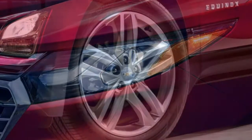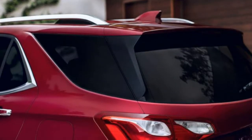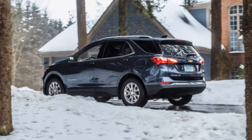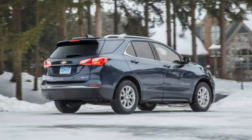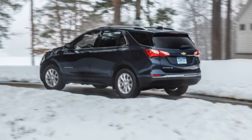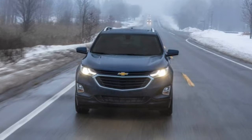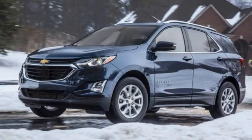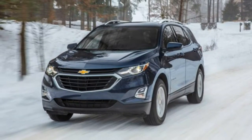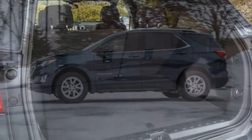Stepping up to the LT adds Xenon headlights, rear privacy glass, a leather-wrapped shift knob, an eight-way power driver seat with lumbar adjustment, auxiliary rear seat release levers and satellite radio. The LT offers two notable feature packages. The sun and infotainment package adds a panoramic sunroof, a revised driver information display, an 8-inch touchscreen, an additional USB port in the front and two USB ports in the armrest bin, as well as charging USB ports for the rear.